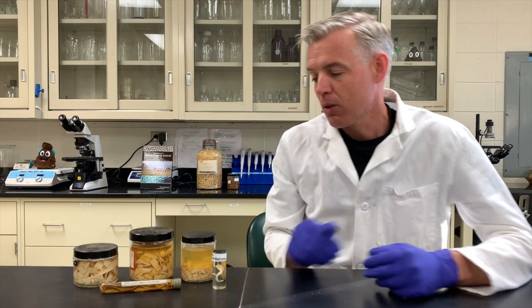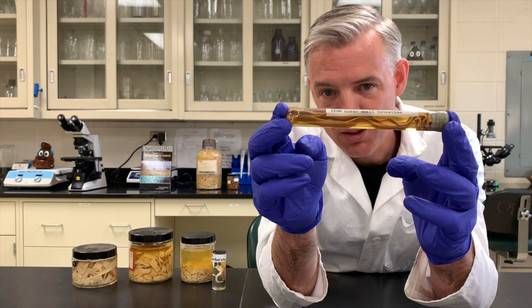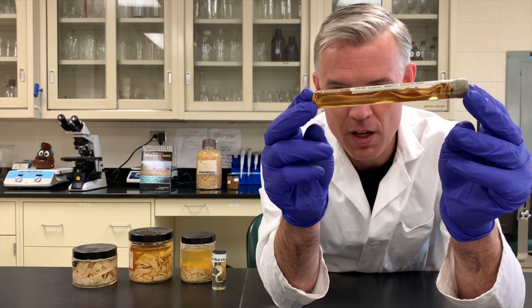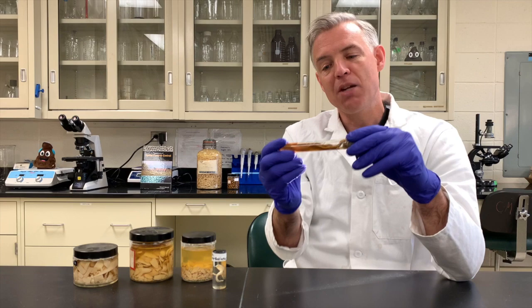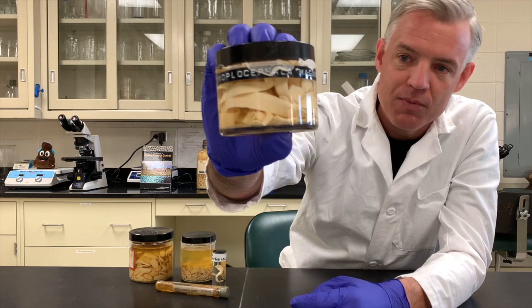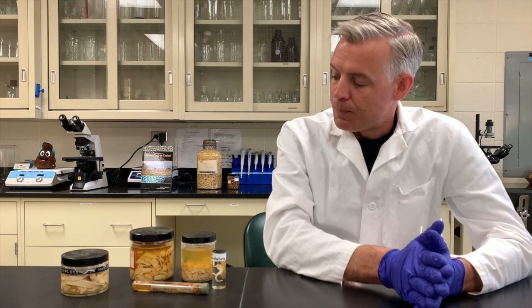The second species is called Anaplacephala magna — magna means big — and it has more of a long, slender, tape-like appearance. That tape shape is actually how tapeworms got their common name. This is the species I've only ever met as a museum specimen; it's folded along its long axis here. These rare species can occur, but they are really very rare.